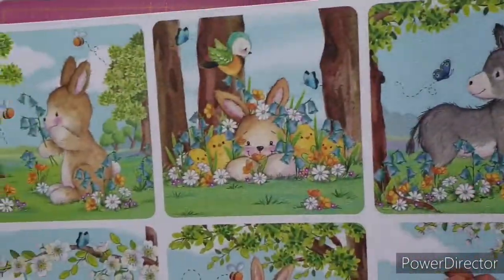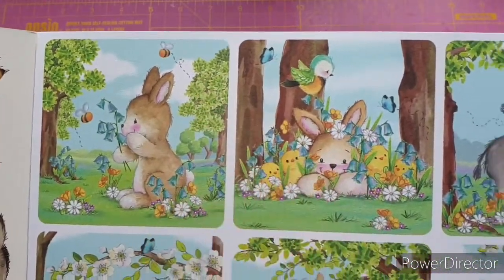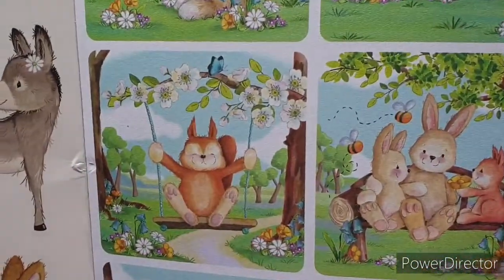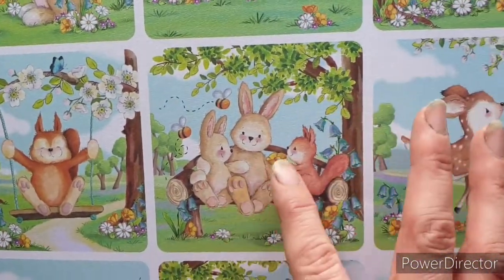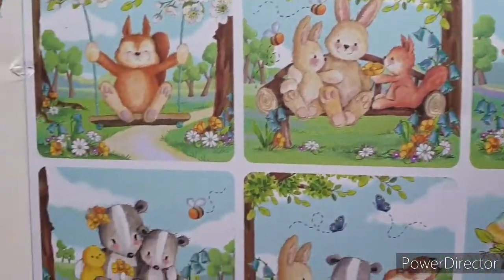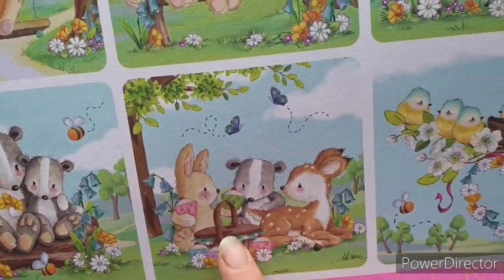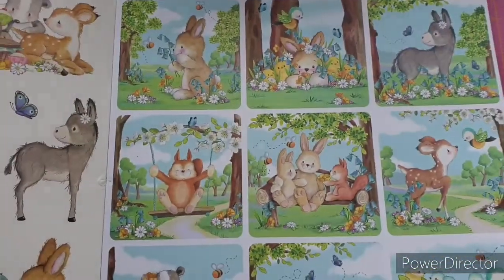Then we have our topper sheets — I normally cut these out and use them as toppers. We have the bunny with bluebell, the bunny with the chicks, our donkey, a squirrel on a swing — how adorable is he! We have the bunnies and the squirrel, the deer with the bird, and these gorgeous badgers. I just love them — they're having a picnic! And then we have the birds in the trees. I just love these. I cannot wait to start crafting with this.